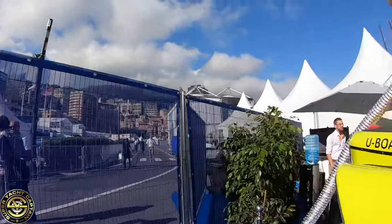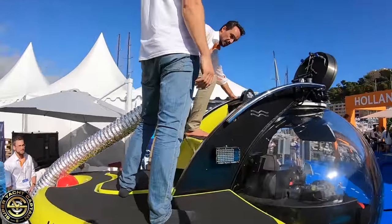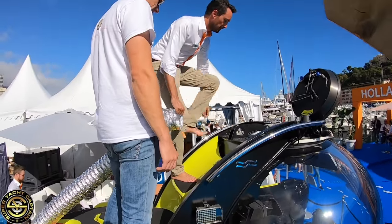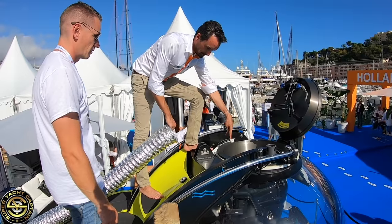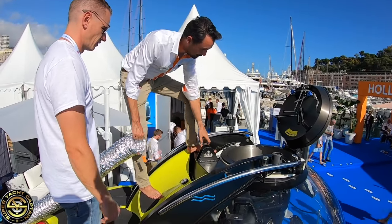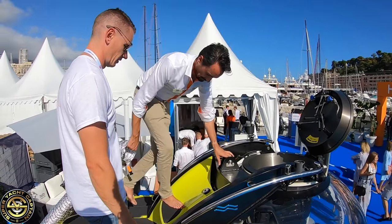I'm going to step in now. Hold on to the handrail with both hands, step on here, and then just lower yourself onto the two foot pedals you see there, and then just choose your position. Mind your head. Absolutely, understood.